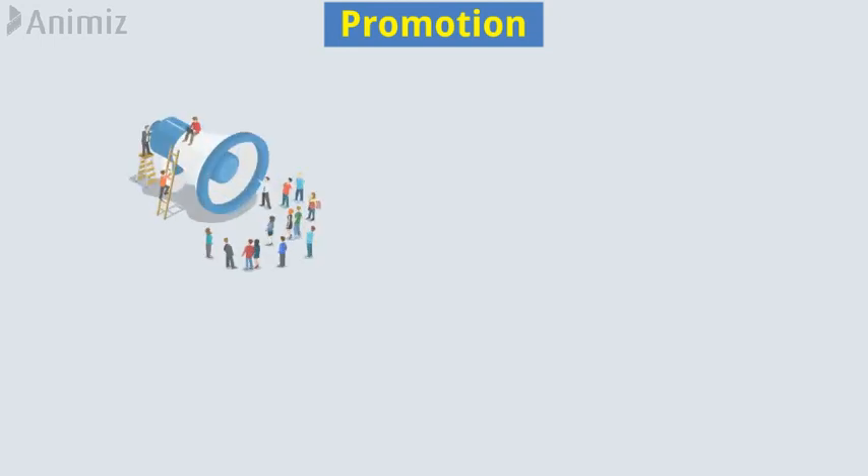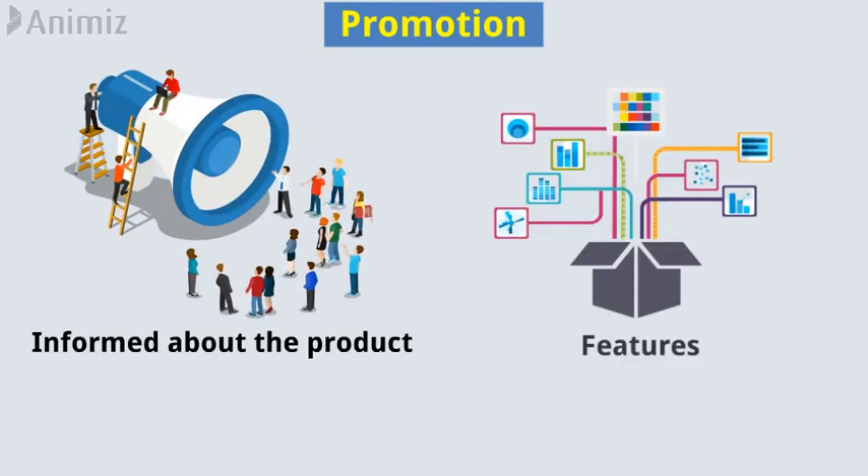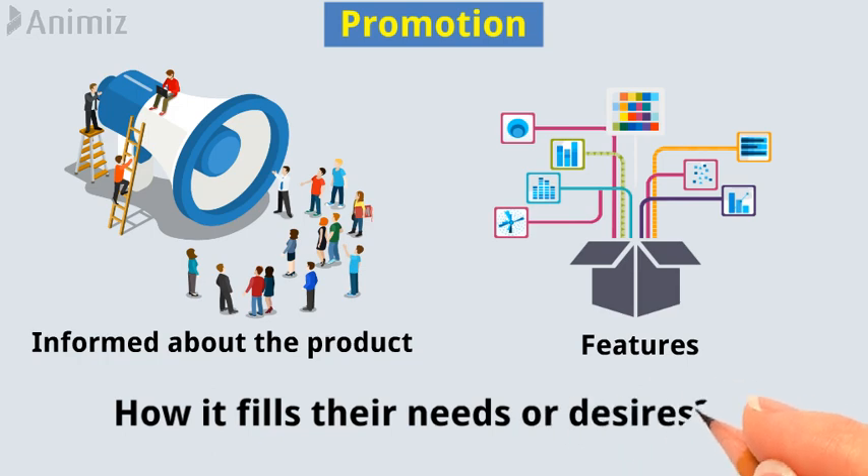Promotion. The public needs to be informed about the product and its features to understand how it fills their needs or desires.